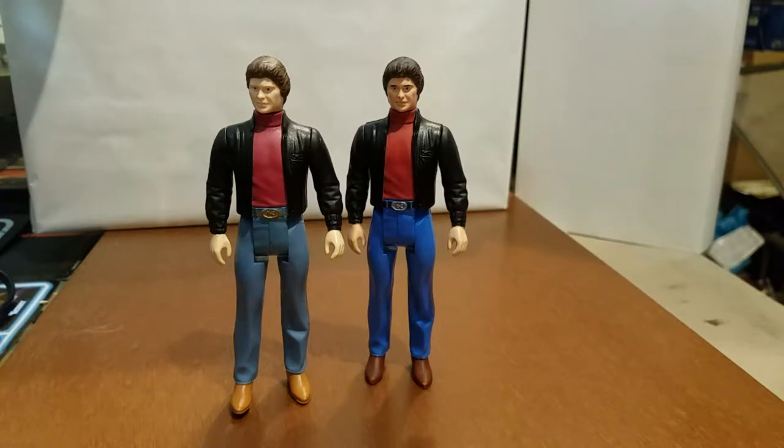I didn't do it because I felt the figure was really bad — I did it for fun. I had two of them anyway, so I completely repainted his outfit just for the hell of it.